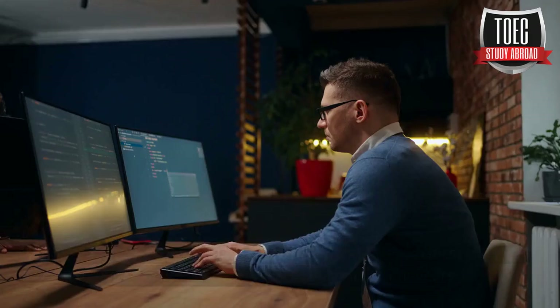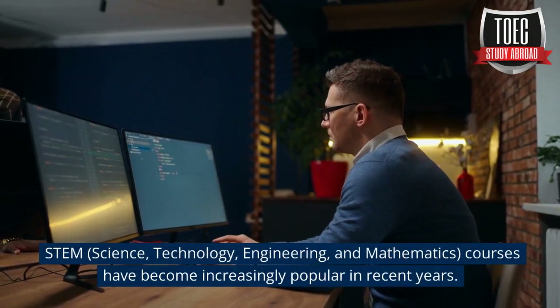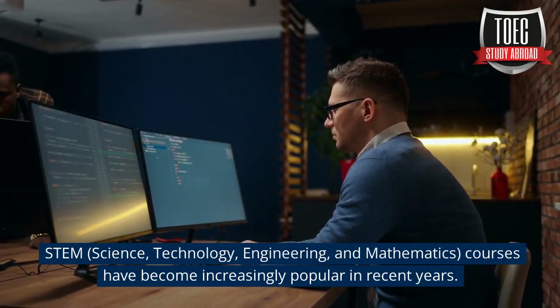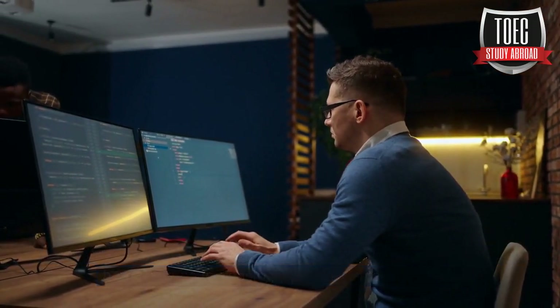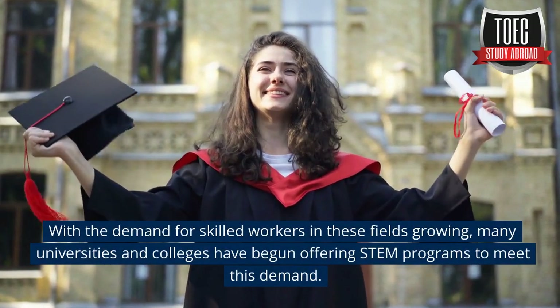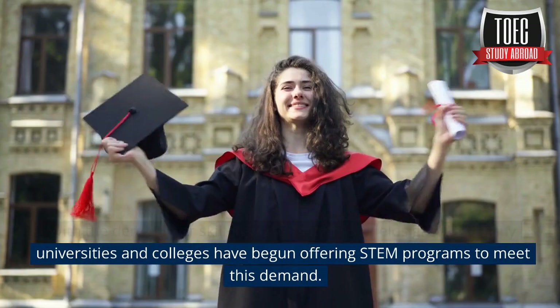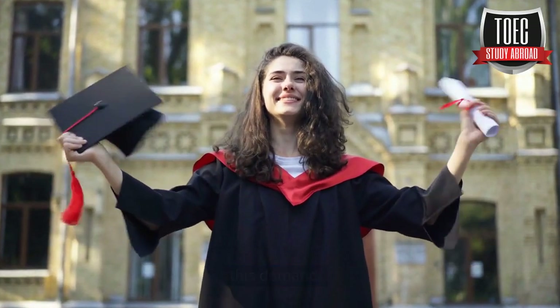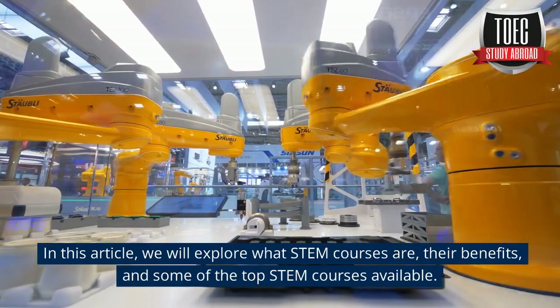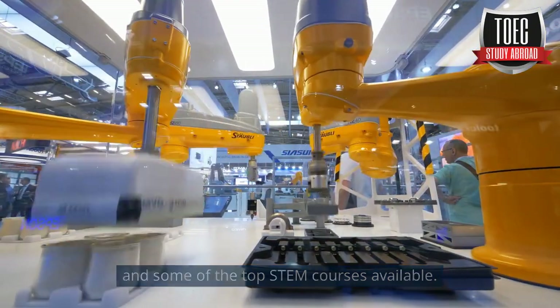What are STEM courses? STEM — science, technology, engineering, and mathematics — courses have become increasingly popular in recent years. With the demand for skilled workers in these fields growing, many universities and colleges have begun offering STEM programs to meet this demand. In this article, we will explore what STEM courses are, their benefits, and some of the top STEM courses available.